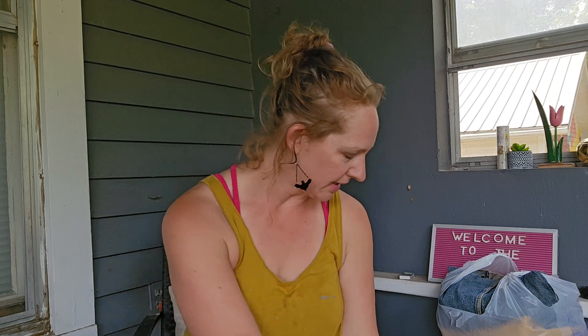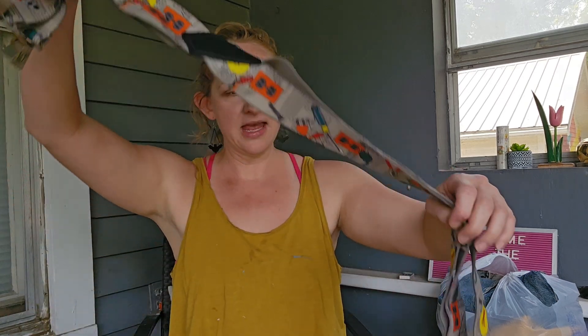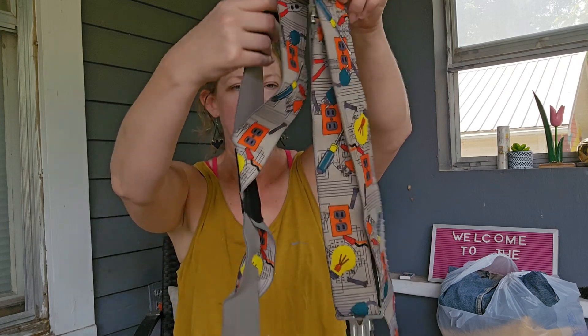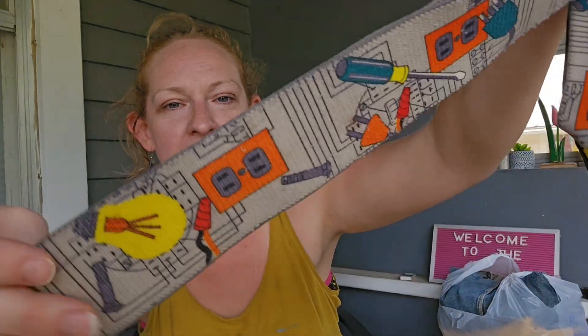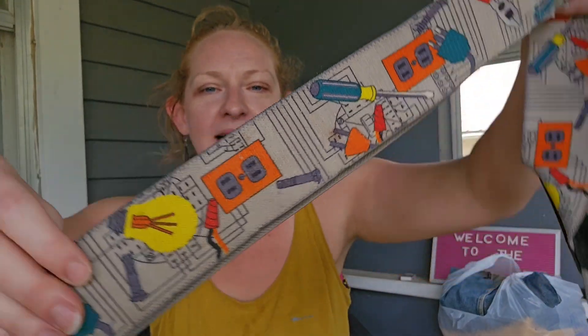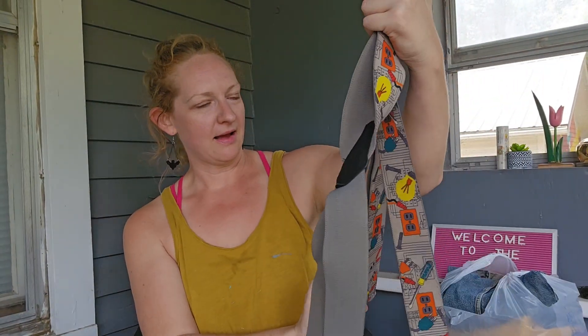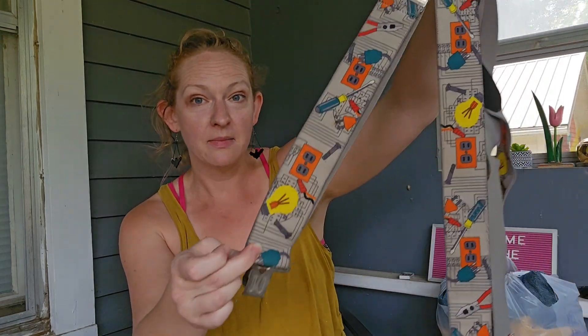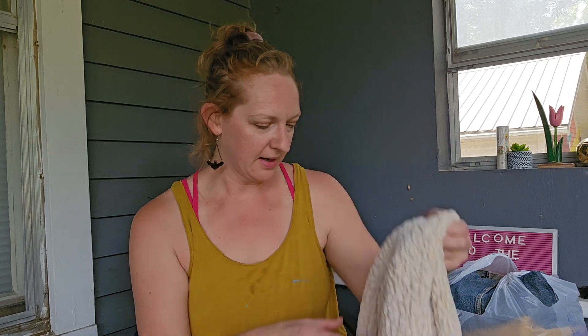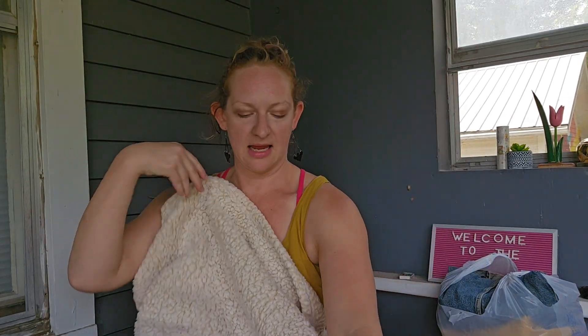I'm gonna start with the first sale I went to, which I knew was gonna be a good one based off of last year. I'll begin with these suspenders — they are so cool, they have like tools on them. Look at that! Somebody is gonna love these — screwdriver, light bulb. I've never seen anything like it before.